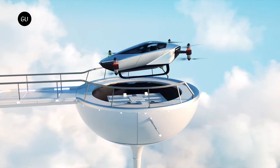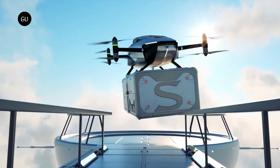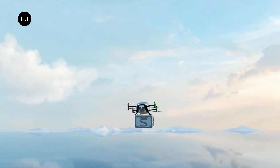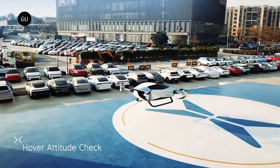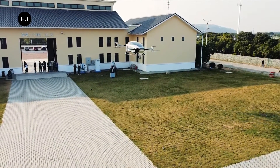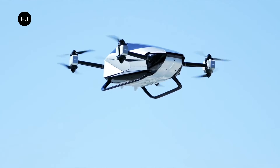The X2 has a maximum takeoff weight of 760 kg (1,675 pounds) and can carry a payload of 200 kg (440 pounds). Four independent battery packs provide power to the eight electric motors, which are connected to as many counter-rotating propellers. The battery pack provides a power supply equal to about 35 minutes of flight.